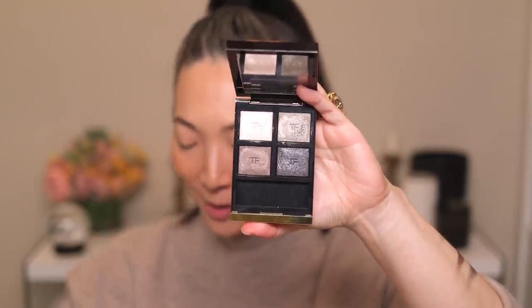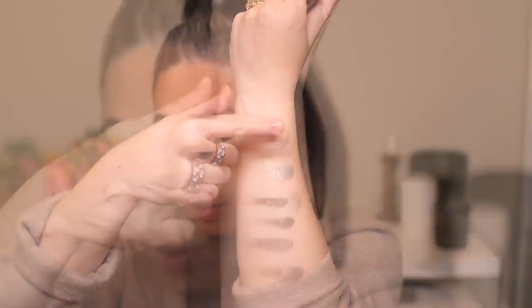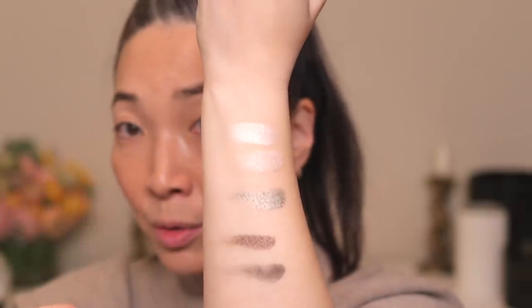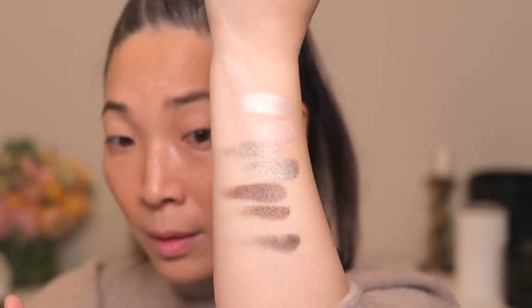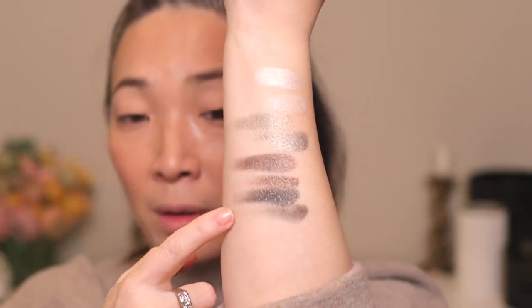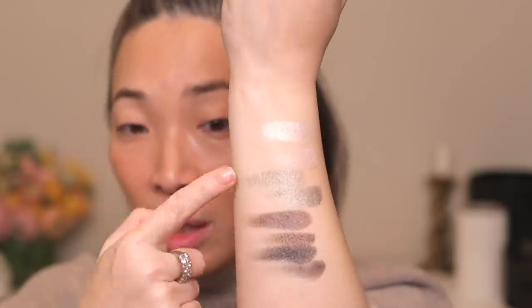Let's do some quick comparison swatches of these two quads. Here are the Tom Ford shades — that first one is a little bit less pink than the La Bouche Rouge. Those two middle shades are similar, with Tom Ford being a little bit lighter. The Tom Ford's last deep shade is very micro-glittery versus the satin shade in La Bouche Rouge, but the colors are very similar. That quad feels more evening because of the deep charcoal gunsmoke color.